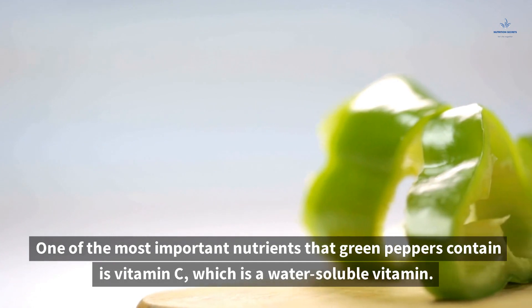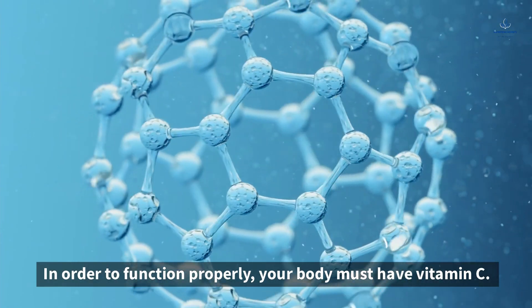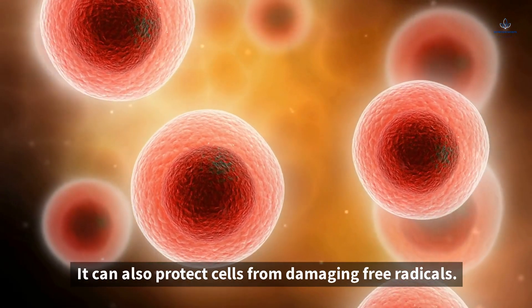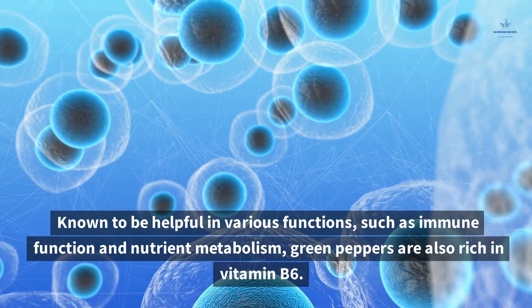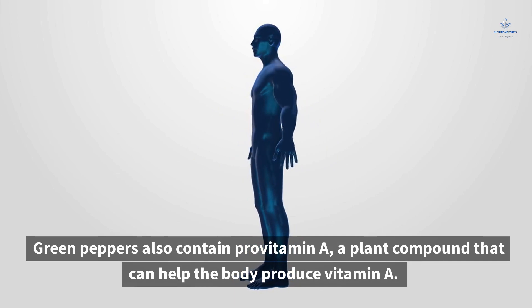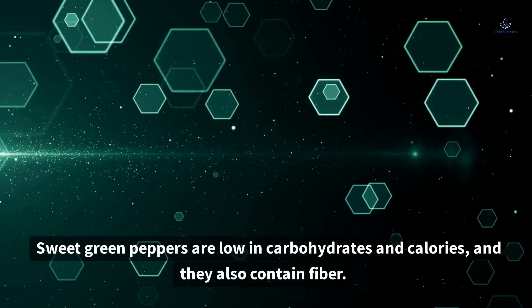One of the most important nutrients that green peppers contain is vitamin C, which is a water-soluble vitamin. Because of this, it can't be stored properly in the body. Your body must have vitamin C to function properly — it is required for various vital functions such as collagen synthesis and nutrient metabolism, and it can also protect cells from damaging free radicals. Green peppers are also rich in vitamin B6, which is involved in the synthesis of chemical messengers and the production of hemoglobin, which carries oxygen. Green peppers also contain provitamin A, a plant compound that can help the body produce vitamin A, obtained from beta-carotene, which has many health benefits. Sweet green peppers are low in carbohydrates and calories, and they also contain fiber.